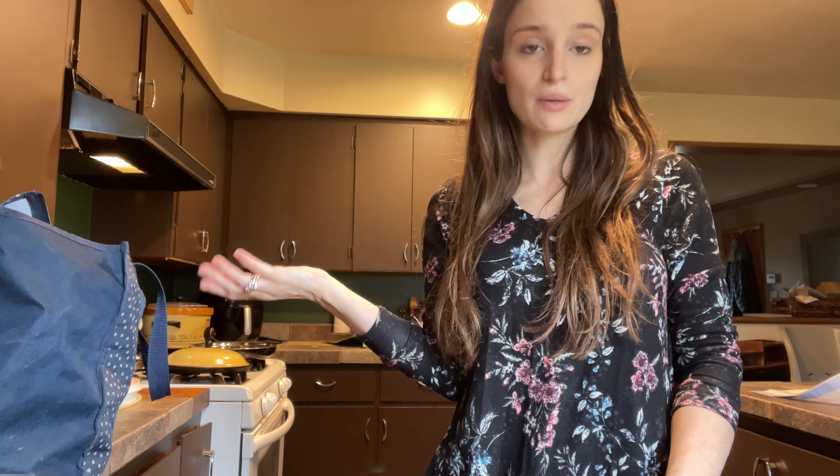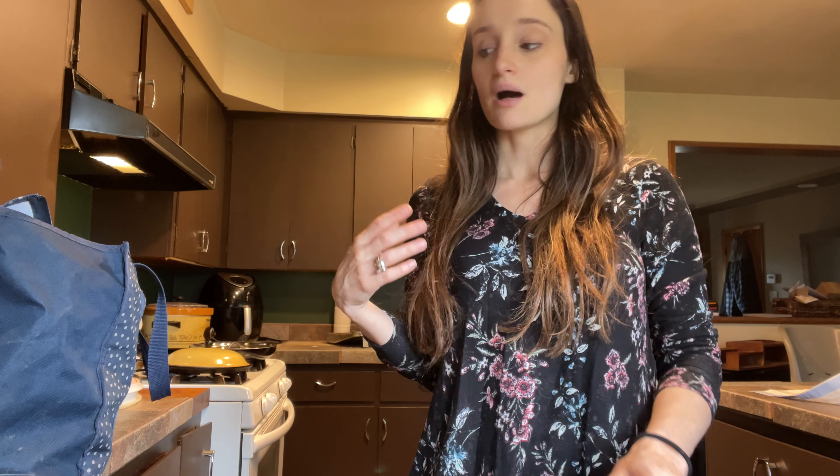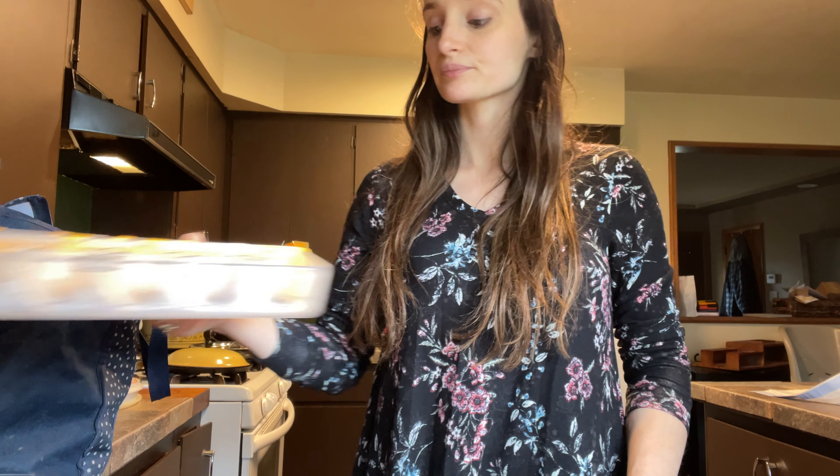Hey there! We got back from the coop not too long ago and I have two dozen eggs. We got a dozen today and a dozen yesterday — some duck eggs, some chicken eggs.